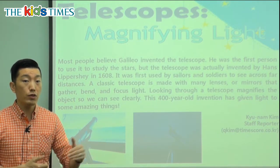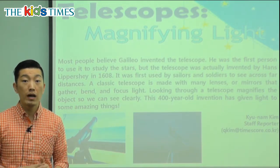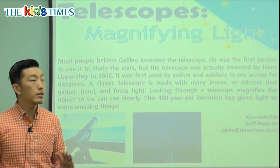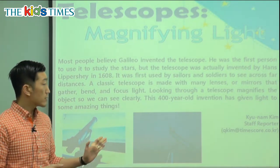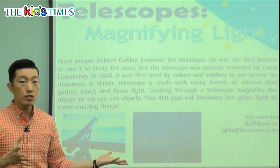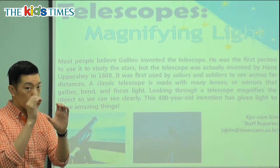Many people believe this invention is the most important when it comes to space exploration. How would we know what's outside in space if we could not go there first? Because we couldn't go to outer space, inventions like the telescope allowed us to see what's in outer space. In the passage it says that long ago, sailors and soldiers would use it.